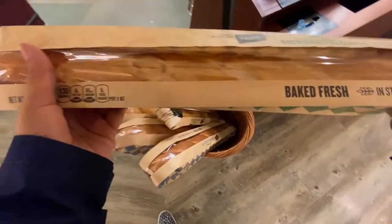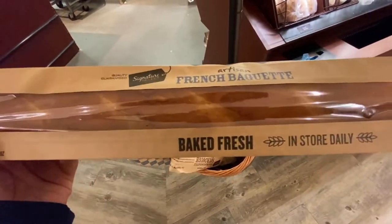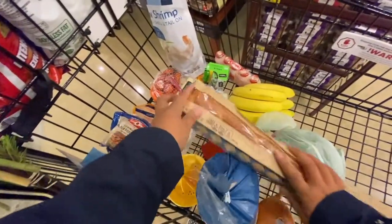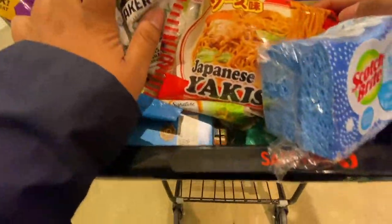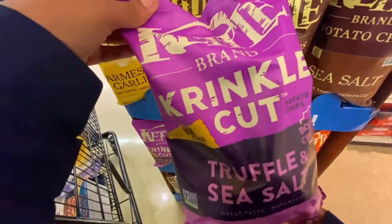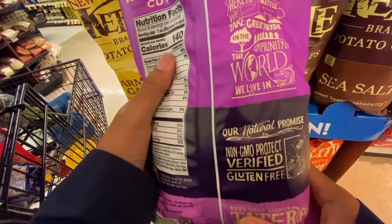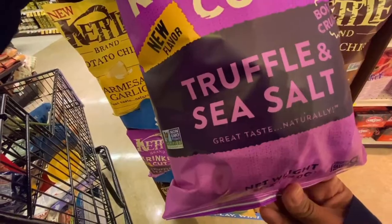Another free item I got today was this baguette. They give you a lot of free items on the Safeway app — if you don't have it, just download it and link it to your rewards card. It's free to have a rewards card, and these free items come up whenever you shop — discounts and free items. That's how I end up trying new things too. Sometimes I really like it and go back and buy it again. I also have a hazelnut item here I haven't tried but really want to. I love the Kettle brand chips — the Parmesan garlic is one of my absolute favorites now.